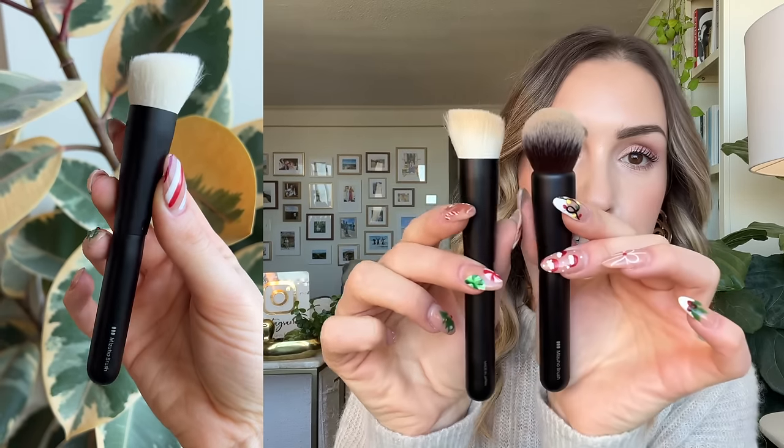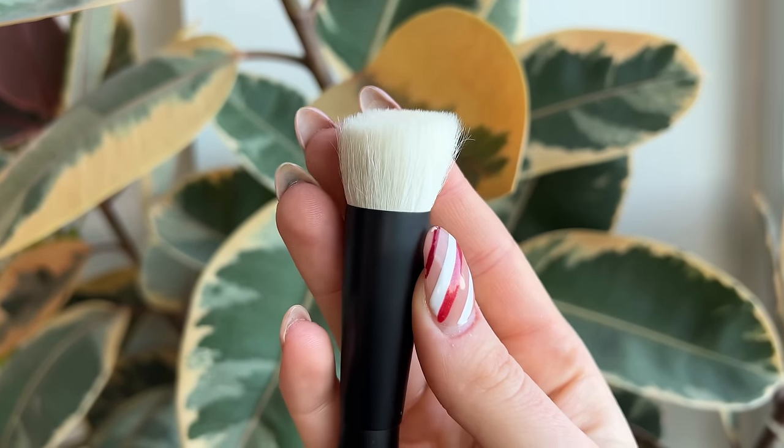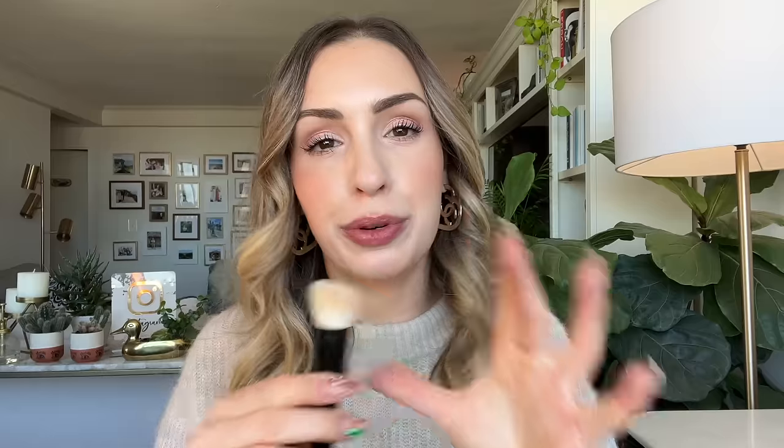One brush that I've really been liking for the Chanel Water Fresh line is this foundation brush from Mizuho. This one is different from the one I just showed you — obviously a very different shape. This one is a blend of synthetic and goat fibers. I like the fact that it's a blend because you still get that softness, but you also get the durability you need for something that you're going to be using with these very watery products. I also like that it has a flat slanted tip because it makes it easy to break up the pigments on the back of your hand and then spread them in a very nice sheer way on the face. These Chanel Water Fresh products are supposed to be more of a sheer watercolor type of effect on the skin, and I feel like this brush does a very good job of achieving that.